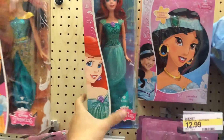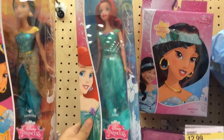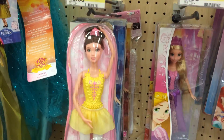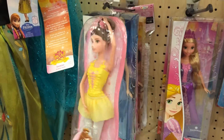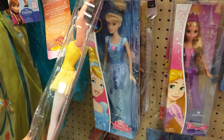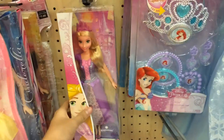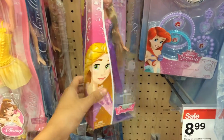We have Ariel from Little Mermaid, we have Belle from Beauty and the Beast, we have Cinderella, we have Rapunzel.